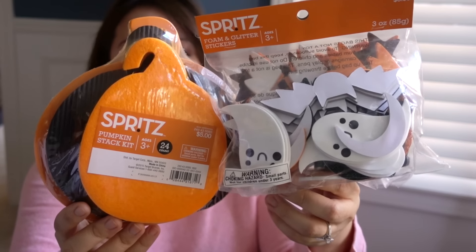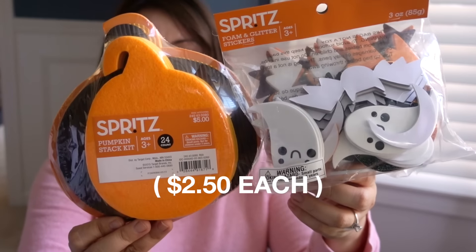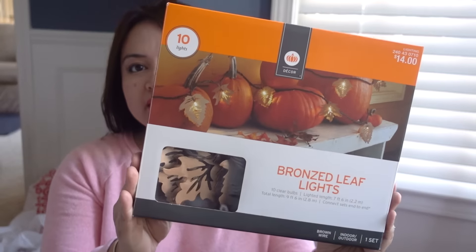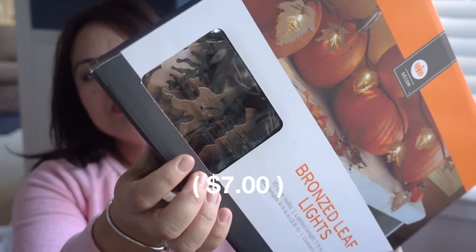A couple of Spritz crafts — I love using these as activities during my daughter's birthday party. I also bought this set of bronzed leaf lights. This is what the leaves look like, and there are 10 lights per package.